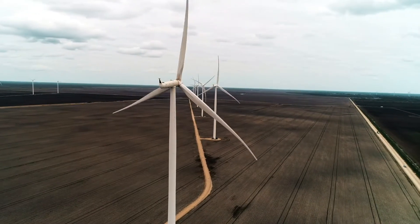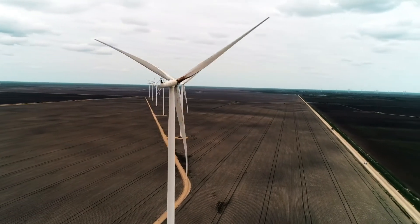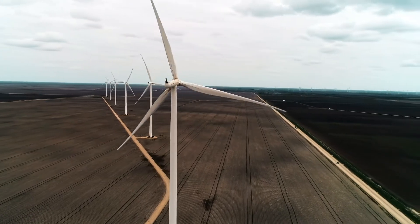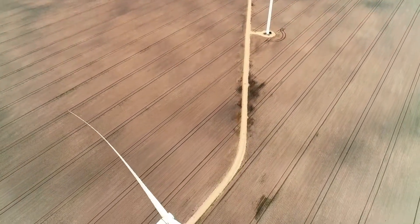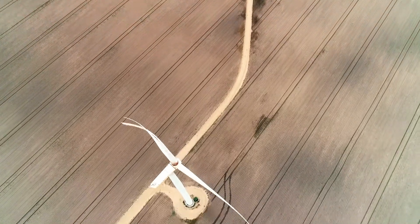On this particular project, what are the vibratory stone columns actually doing for these big wind turbine bases? Well Jason, the vibratory stone columns will be controlling the total and the differential settlements across the foundation width. There are large overturning moments that occur due to wind forces or seismic forces, so by controlling that differential settlement we allow the wind turbines to perform as expected long term.